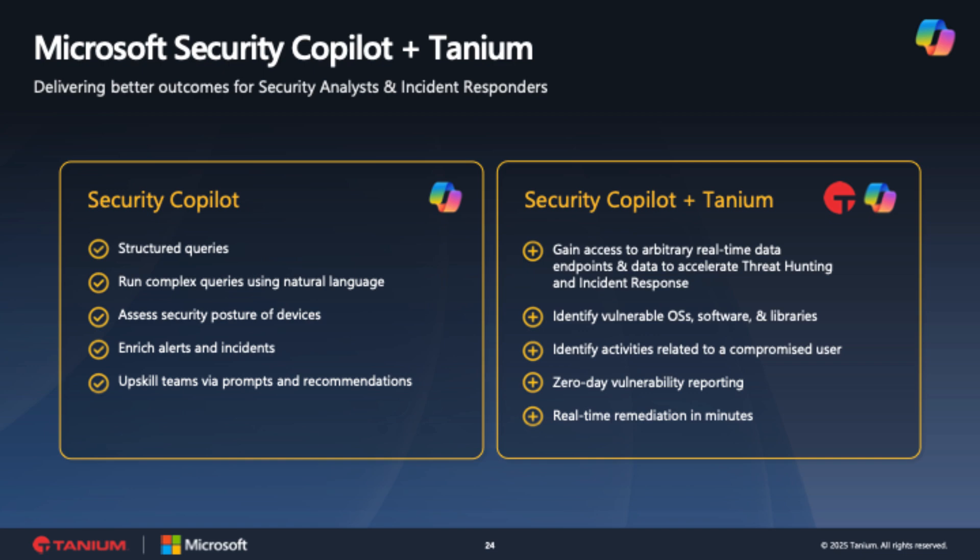Copilot calls upon Tanium to get real-time answers on their entire endpoint estate. And when vulnerabilities are found, Copilot can recommend remediation paths via the Tanium tool suite and point you directly to the Tanium environment to respond. This allows you to do the required remediation immediately upon request. It is truly an amazing combination.